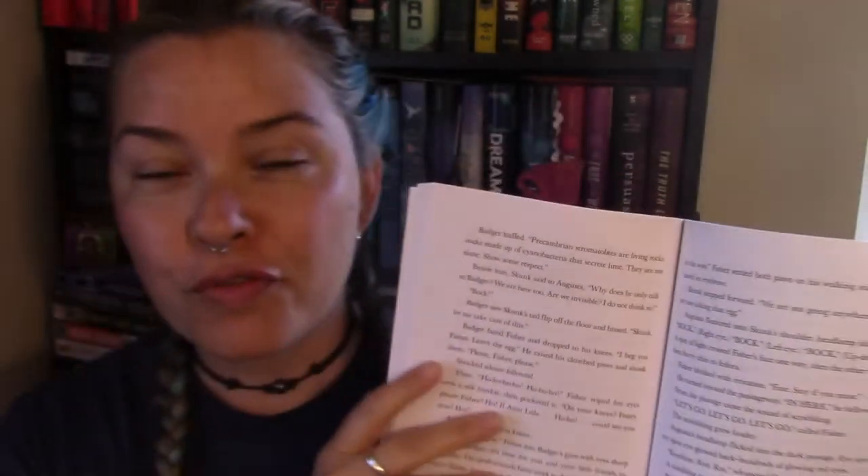Stromatolites are living rocks — rocks made up of cyanobacteria that secrete lime. So that's just one sentence from this story. If you have a very high-level second grader who can read these big words, I am so proud of you and your kid is amazing. This can also be read at fifth grade level. The Lexile score is around 570L.